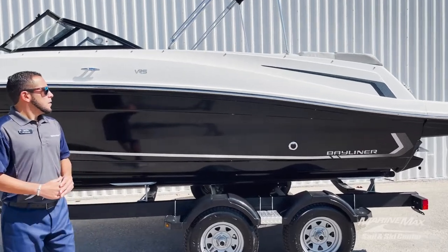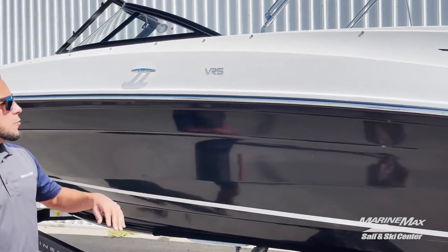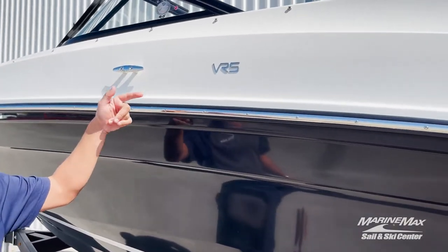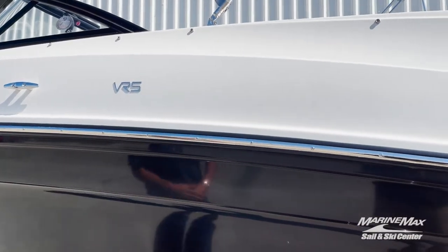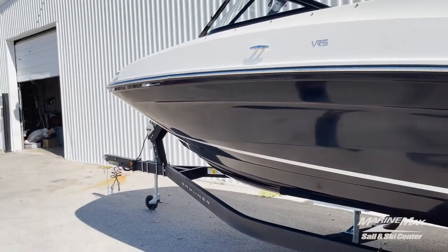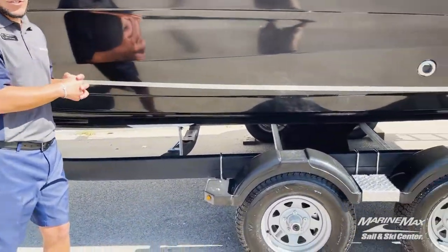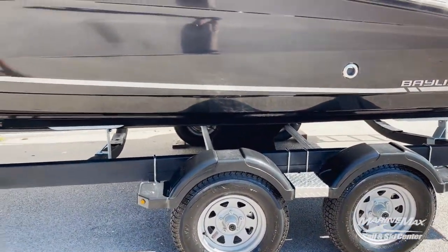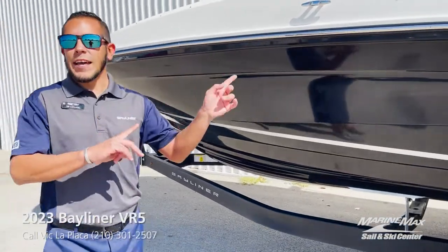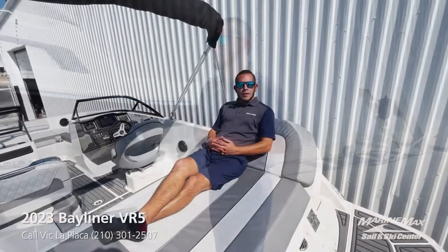We have the stainless steel package, which includes the stainless steel cleats, grab handles inside, and the stainless steel insert on the rub rail. This boat also comes packaged with a tandem axle black painted trailer with surge brakes. Let's go ahead and take a look at some of the cool features that make this boat an awesome one.